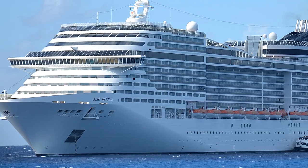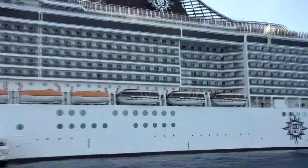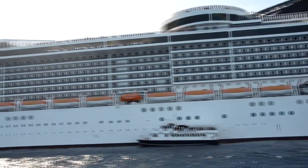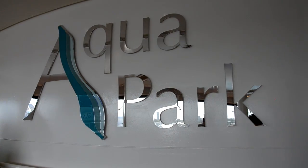Hey everybody, this is John with CruiseFever.net. We had a chance to check out the MSC Divina on a three-day cruise out of Port Miami and we want to do a video review and tour of the ship to show you what it looks like and what kinds of things are included on the ship.